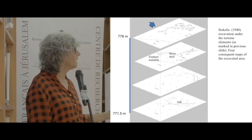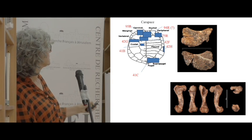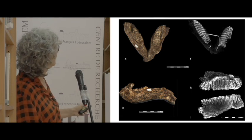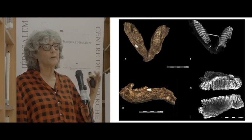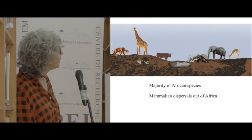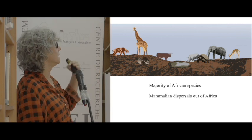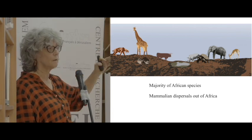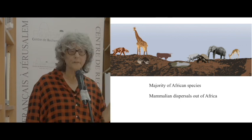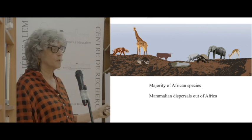Stekelis definitely did not see any stones, and I think we can take his word for it. From what Stekelis and from what Bait and Gardner excavated, what we see is a very diverse faunal landscape — all these animals are actually represented at the site, and they are all African species, as far as I can remember. Indeed, they speak to the issue of dispersals out of Africa.